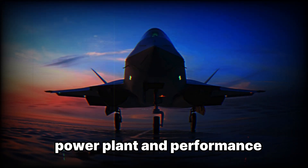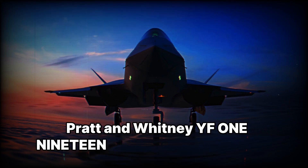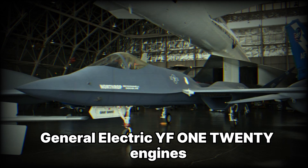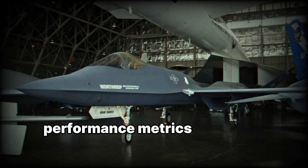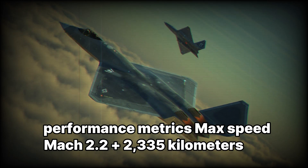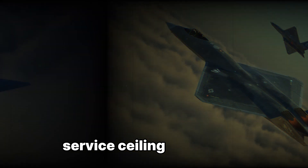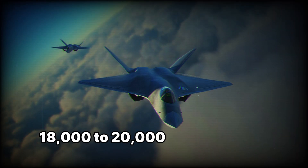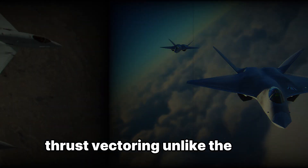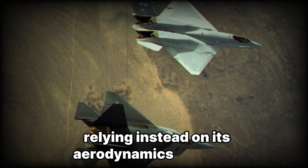The YF-23 was designed with two engine configurations: Pratt & Whitney YF119 engines, also used in the YF-22, and General Electric YF120 engines, a more advanced variable cycle engine. Performance metrics included a maximum speed of Mach 2.2+ (approximately 2,335 km/h), super cruise capability of Mach 1.8 without afterburners, a service ceiling of 60,000 feet (18,000–20,000 meters), and a combat range of 1,500 kilometers. Unlike the YF-22, the YF-23 did not use thrust vectoring, relying instead on its aerodynamics for agility.